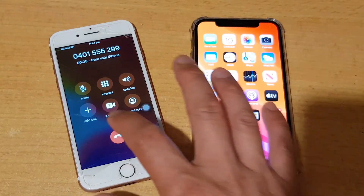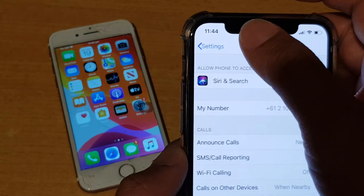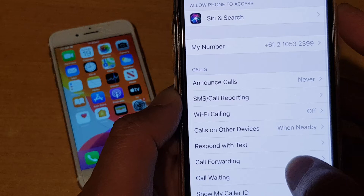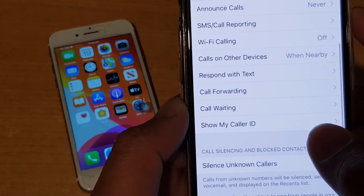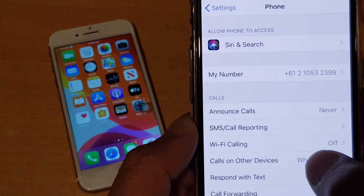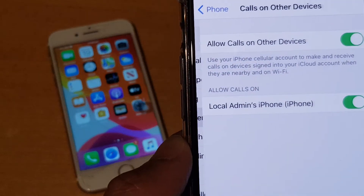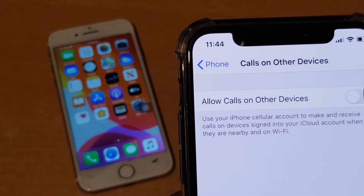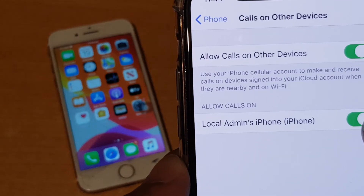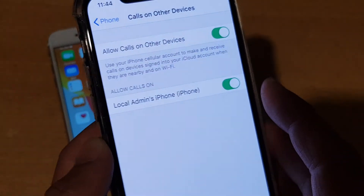And to get to that setting, first on your phone, go into Settings. In Settings, tap on Phone, and then tap on 'Calls on Other Devices.' Tap on that, and then turn on the feature. It will scan for your phones. Make sure you switch on the phone that you want to allow to pick up the calls.